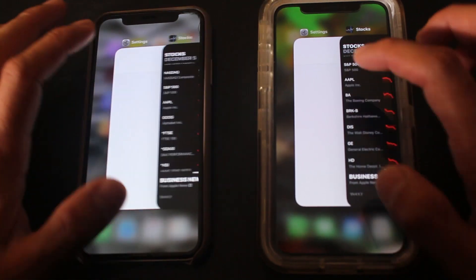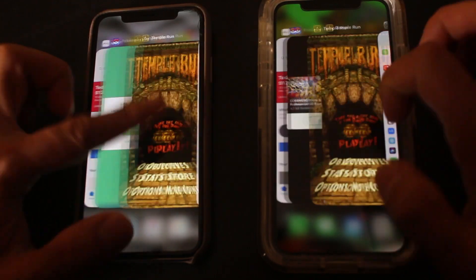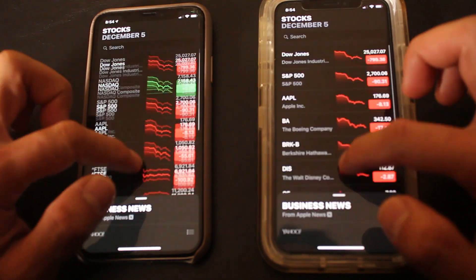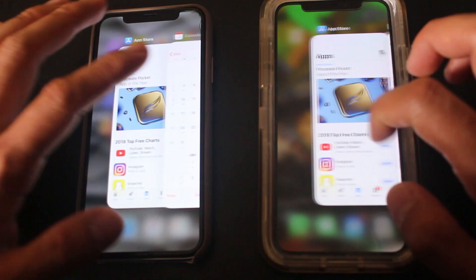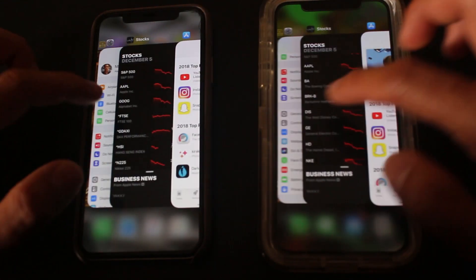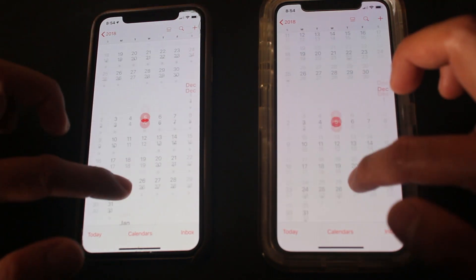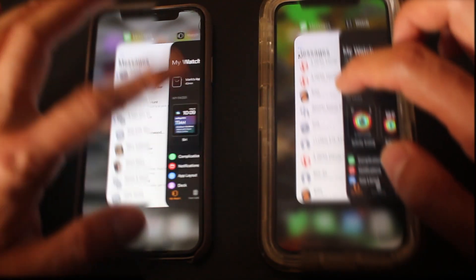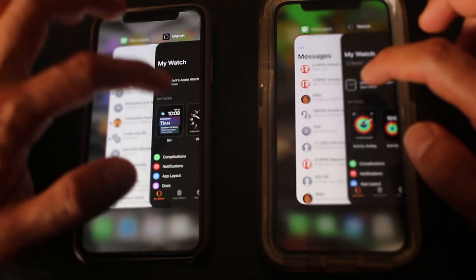Now let's test the memory. Settings — 12.1 reloaded. Stocks didn't reload. App Store didn't reload. Calendar didn't reload — good memory so far. I'm just surprised Messages had to reload. These had to reload too, but they loaded pretty fast.